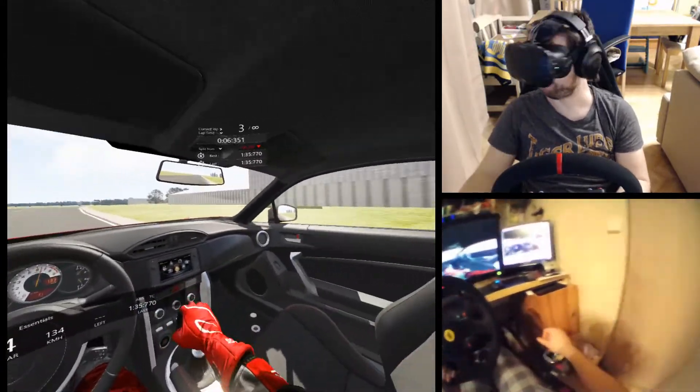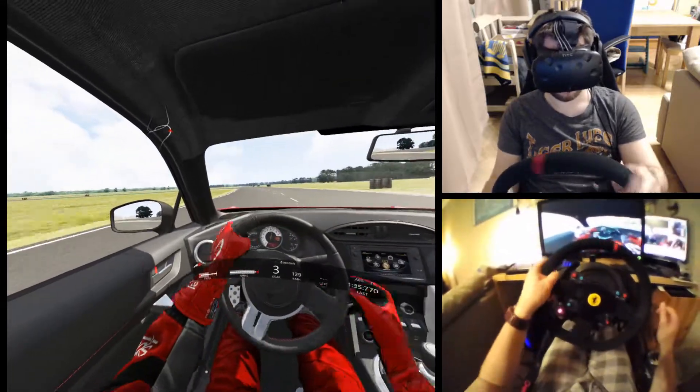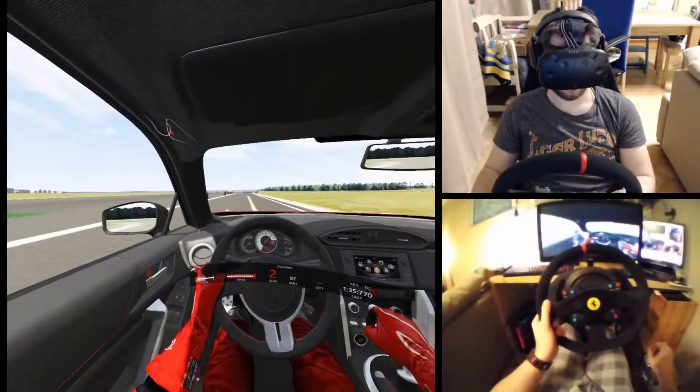So it still looks like I have the quickest celebrity time on the Top Gear test track, in admittedly ideal conditions. And on that note - good night.